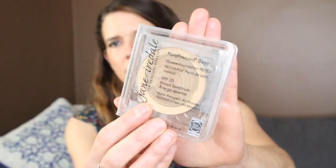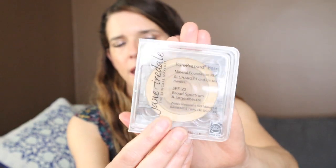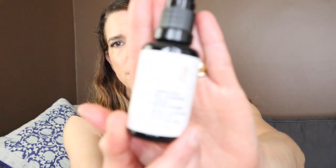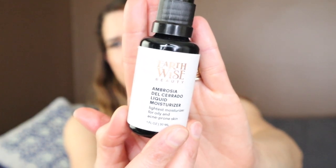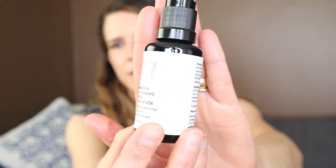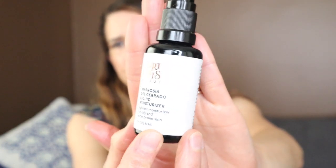I also finished another Jane Iredale Pure Pressed Base. This has SPF 20 in it, so this is not something you want to rely on for your SPF, but it's sort of like additional protection. I have raved about this a million times on my channel. I also have the Earthwise Beauty Ambrosia del Cerato — another one of those beautiful emulsion-type products, kind of like a toner slash moisturizer. This has been a perennial favorite of mine and I would definitely be getting it again.